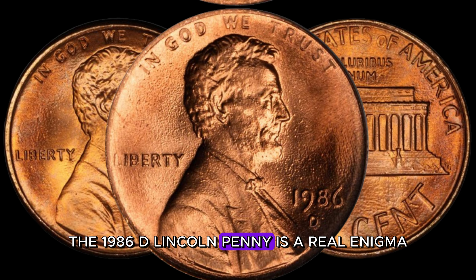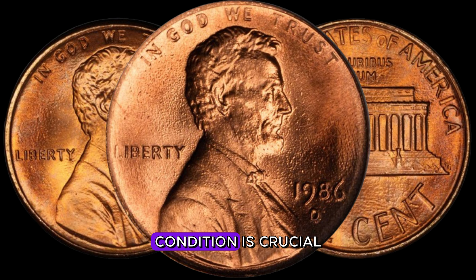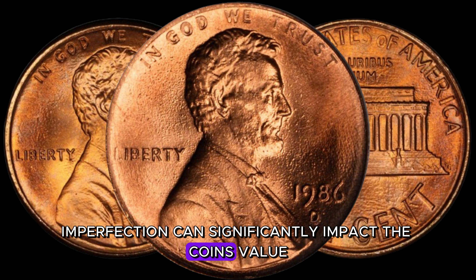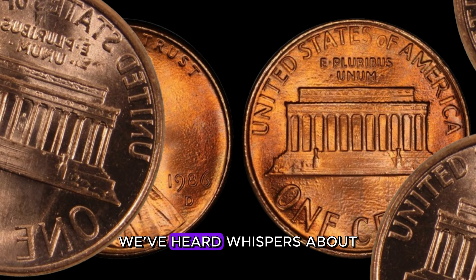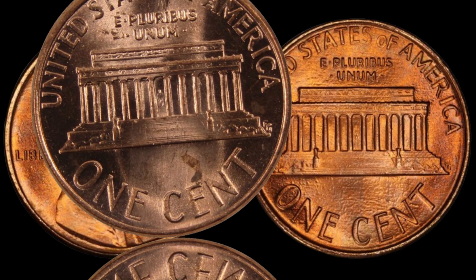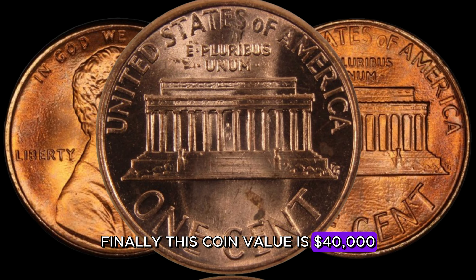I've got in my hands a 1986 D-Lincoln penny. Is this the million-dollar coin we've heard whispers about? This is an incredible find. The coin is in remarkable condition, and given its rarity, it could indeed be worth a substantial amount. Finally, this coin value is $40,000.